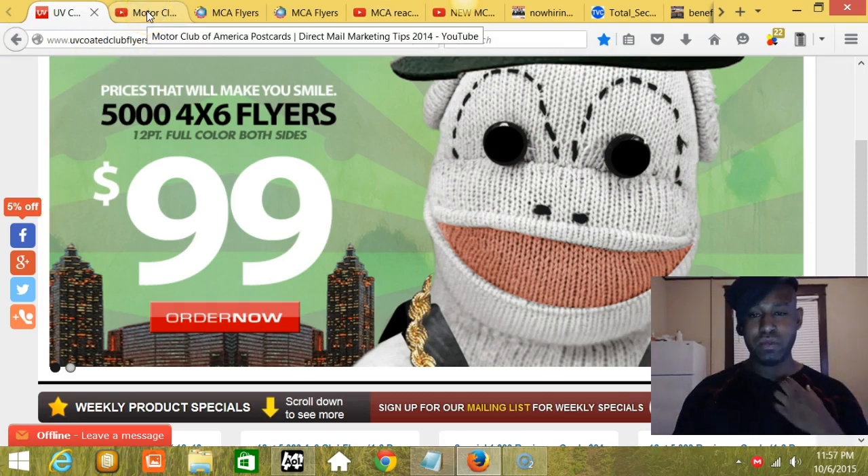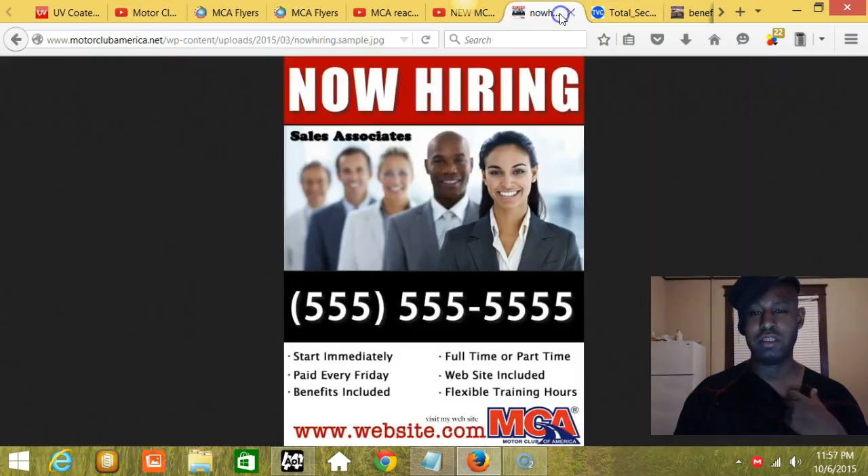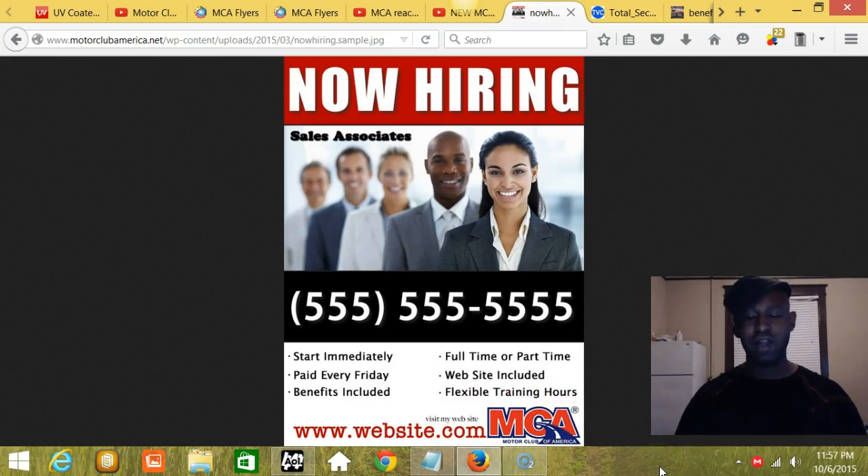The first flyer says 'Now Hiring for Sales Associates.' It's a clean flyer, easy to duplicate. It's going to have a phone number and some information below: start immediately, paid every Friday, benefits included, full time and part time, website included, flexible training hours. It's also going to say 'Visit my website' with website.com and then the MCA logo. This is the exact flyer I'd like someone to create and email back to me.